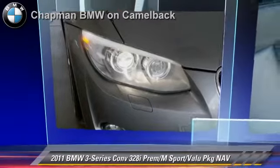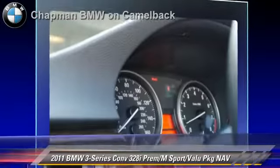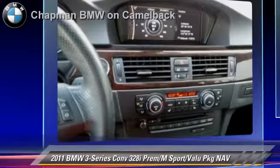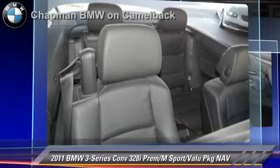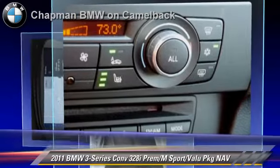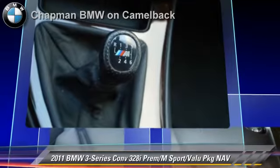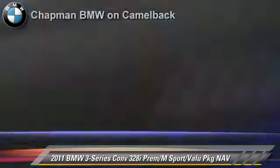The 2011 BMW 328i, powered by a 3-liter, 6-cylinder engine with a 6-speed manual transmission. This vehicle, with fewer than 40,000 miles on the odometer, gets up to 25 miles per gallon. This BMW features heated power mirrors, M Sport Package and Premium Package.